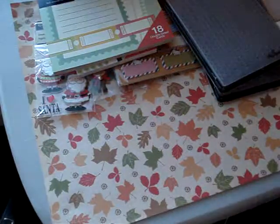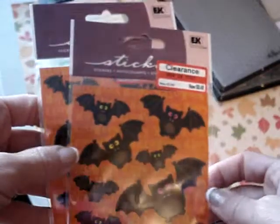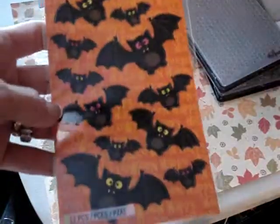I plan on using these for my Smashbooks, so I'm not going to get the album — just going to use them for Smashbooks. Then they had their Halloween stickers marked down. These were 48 cents, so I just picked up two of those for next year.